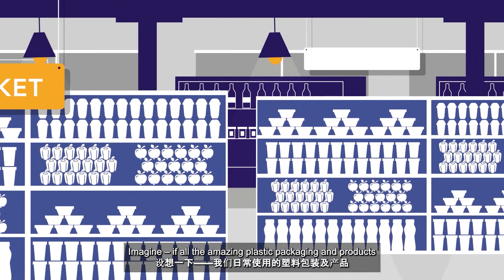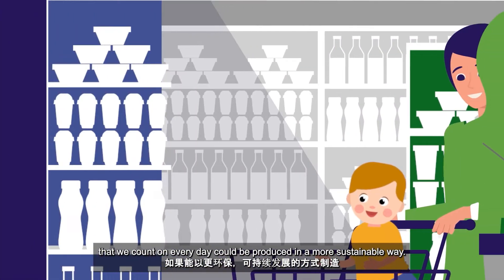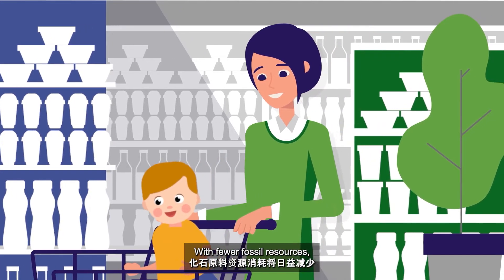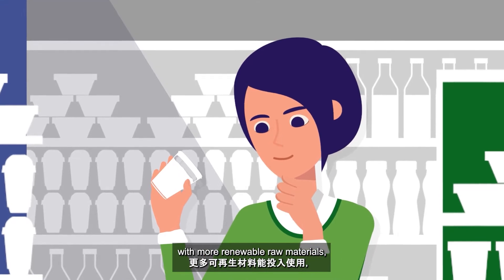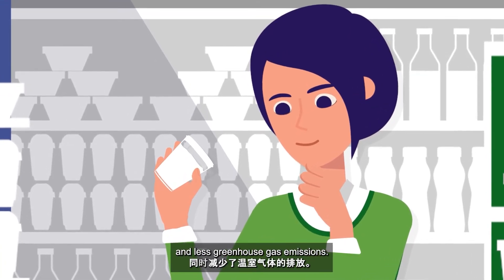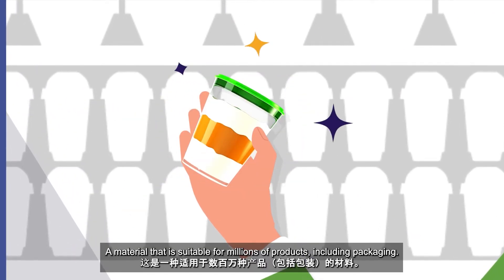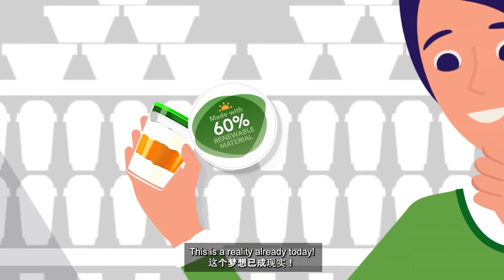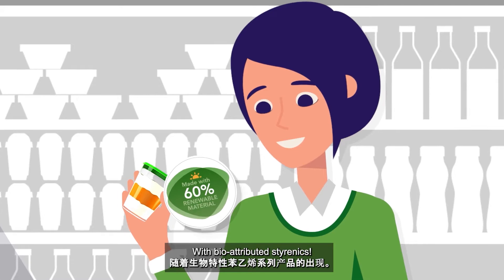Imagine if all the amazing plastic packaging and products that we count on every day could be produced in a more sustainable way with fewer fossil resources, with more renewable raw materials and less greenhouse gas emissions — a material that is suitable for millions of products, including packaging. This is a reality already today with bio-attributed styrenics.